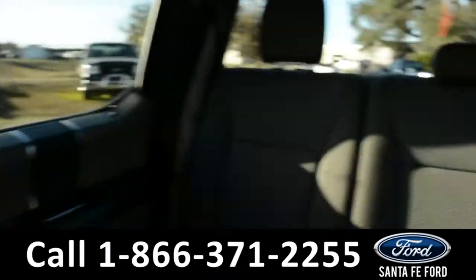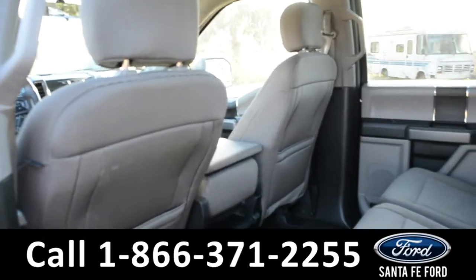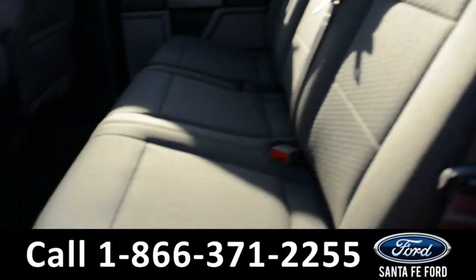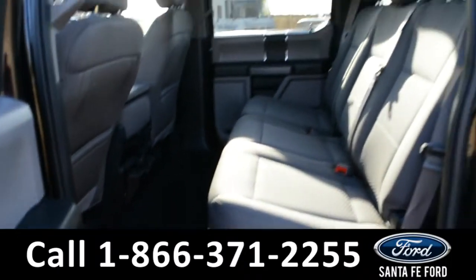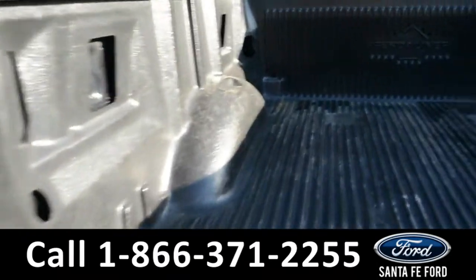Now let's take a quick look into the back row. In the back row there are USB and 12-volt plug-ins as well. In the bed of the truck there is a plastic bed liner.